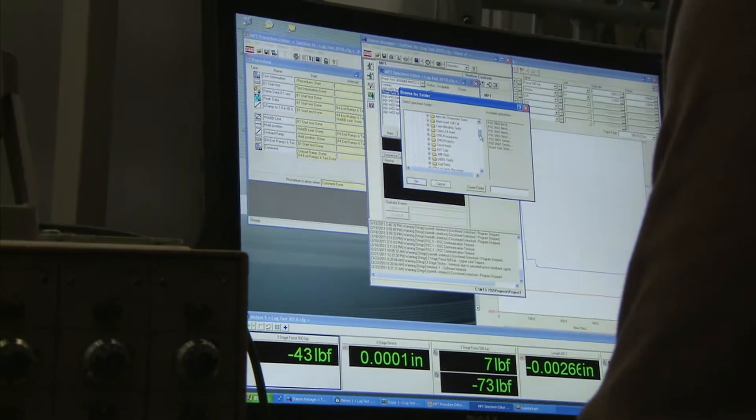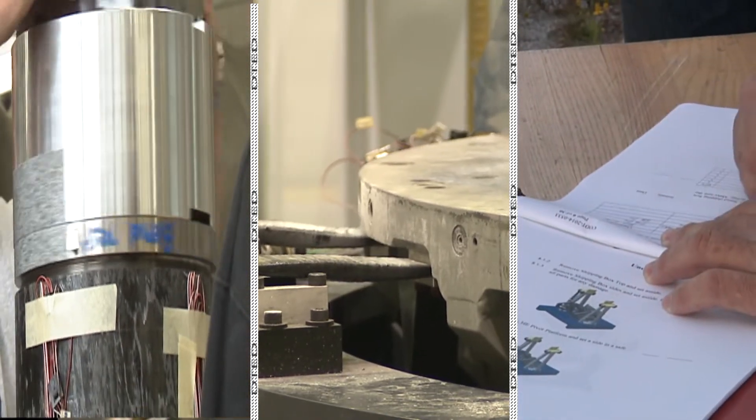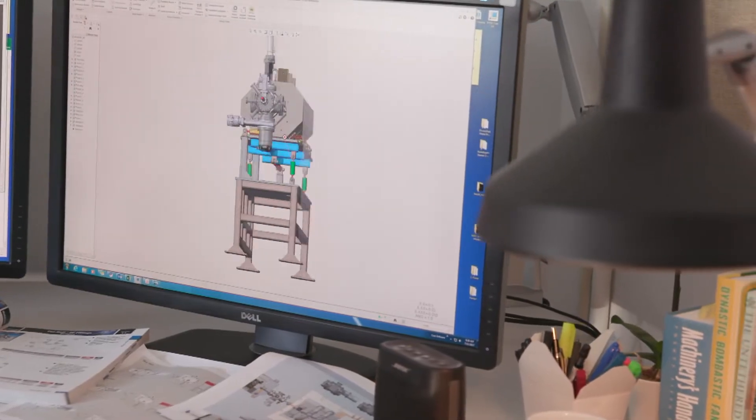Because these weapons are stored as part of our nation's nuclear stockpile, we work to extend the life of stockpile warheads and adapt safety and security features to evolving geopolitical requirements.